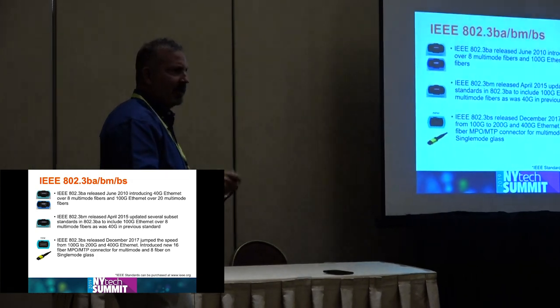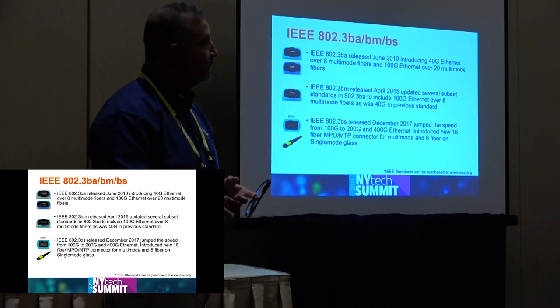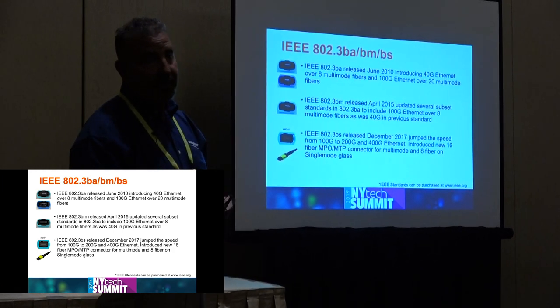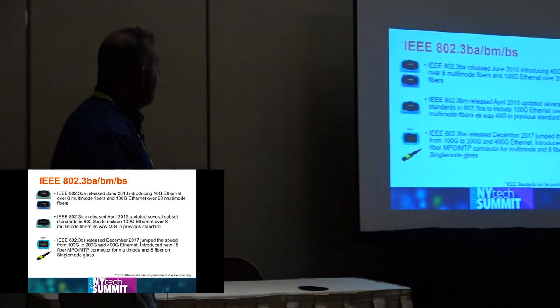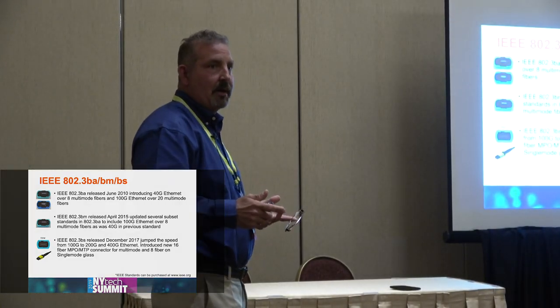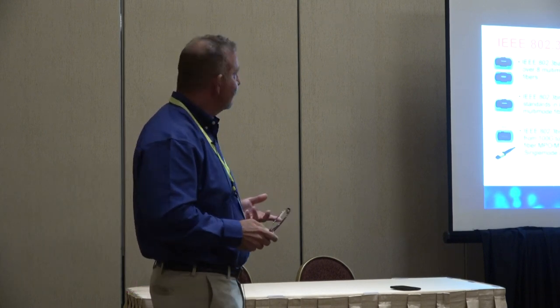They also released 100 gigabit BiDi last year. We'll see if they can achieve any higher speeds with BiDi technology. But the key point to remember is that you have a choice of ways to get to the higher speeds.